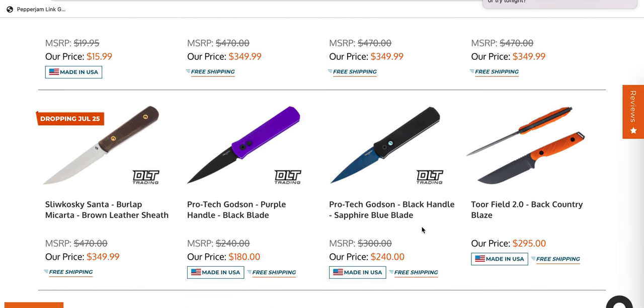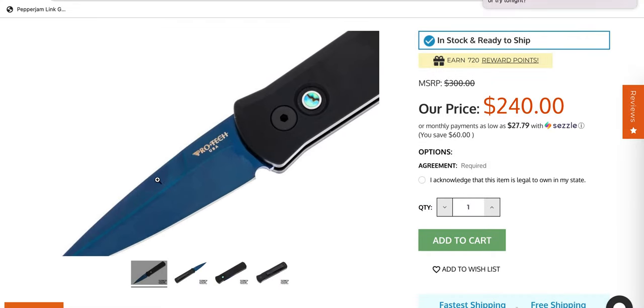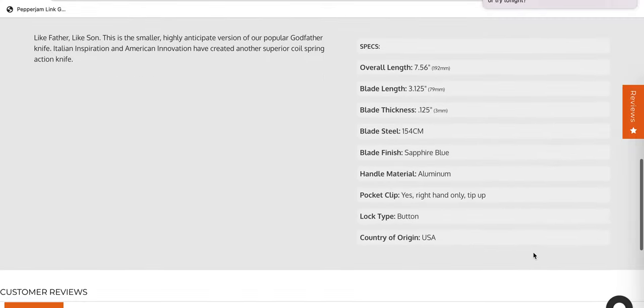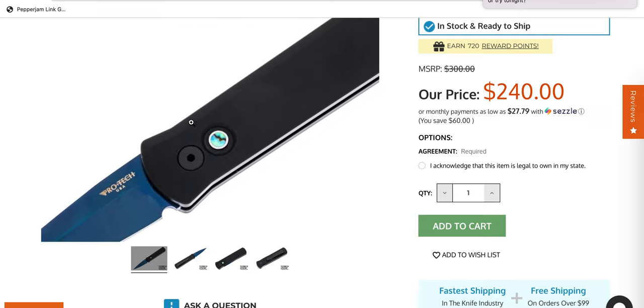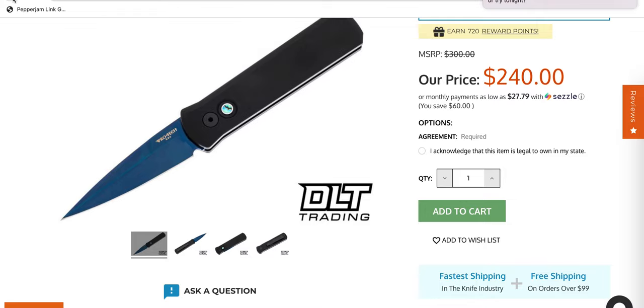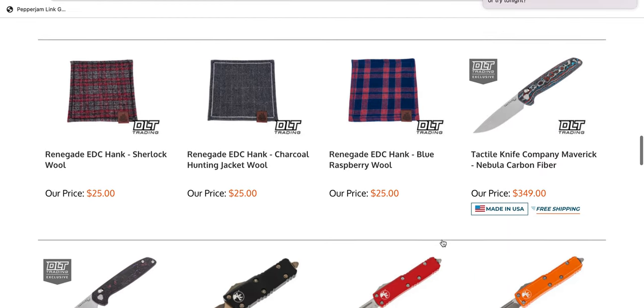Another one that I am shocked is still hanging around is the ProTech Godson in Sapphire Blue. This picture does not do it justice — it is not a flat or dark blue, it is super reflective. I own the Godfather, the longer one, in Sapphire — I think it's actually a PVD finish. This is an incredibly impressive finish. 240 bucks, USA auto, with the abalone inlay. Definitely one worth picking up — those Sapphire Blue variants are some of the most sought after ProTech knives out there.